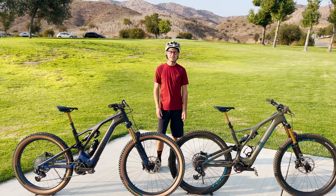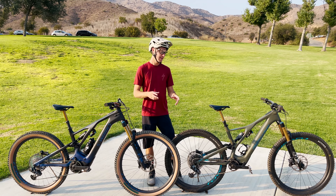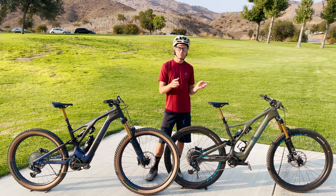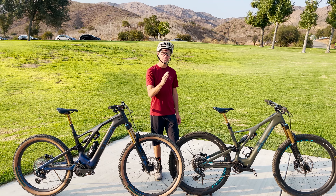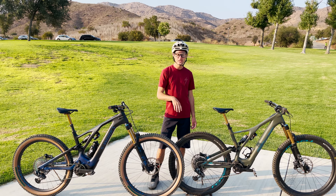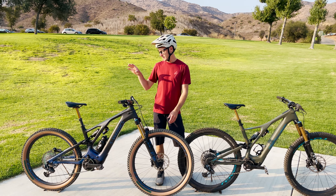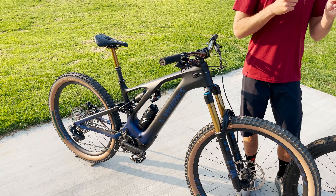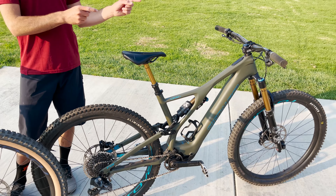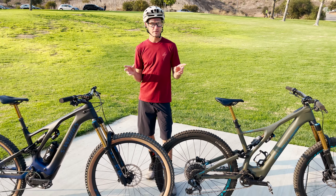Hey guys, today we're going to do a comparison between the standard Levo and the Levo SL. What we're going to do is go out and climb both these bikes. I'm going to pick out a couple of steep technical uphill climbs and compare these two bikes. The standard Levo has a bigger motor, the Levo SL has a smaller motor — that's the biggest difference, and that's what we're comparing today.